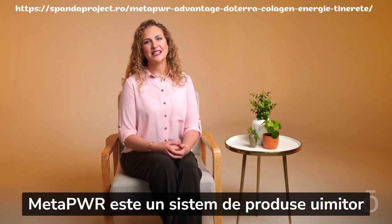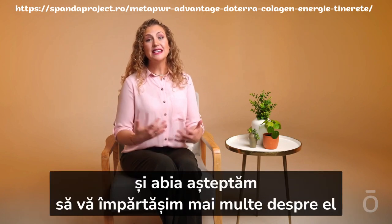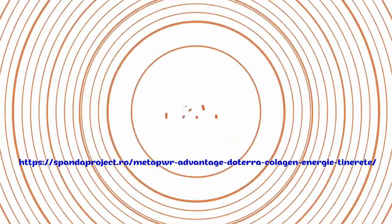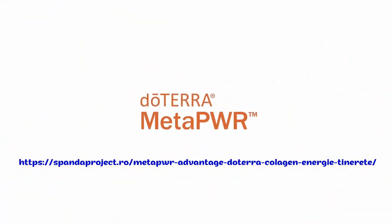I hope you love this new product as much as I do. MetaPower is an amazing product system and we can't wait to keep sharing more about it with you throughout this course.